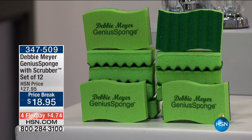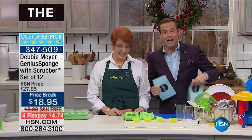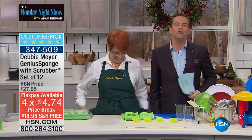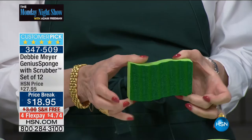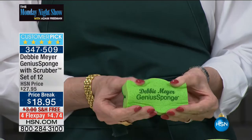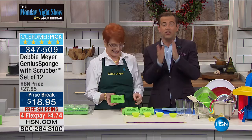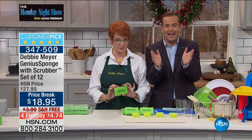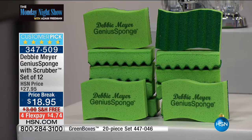We are on a rollercoaster ride with Debbie Meyer — 2,000 people ordering right now. It is the last visit for Debbie on the Monday night show for this year. My favorite Debbie Meyer product of all time may surprise you — it is not the Green Bags, it's the Debbie Meyer Genius Sponge. Every single review is five stars across the board. You're about to hear Debbie say things you've never heard before on any sponge. For today's offer you get a massive jumbo 12-pack with free shipping and four flex pay.